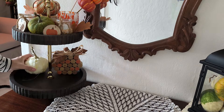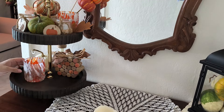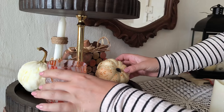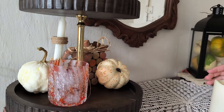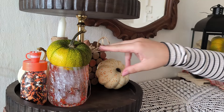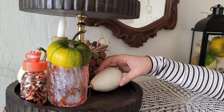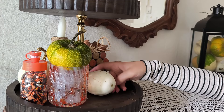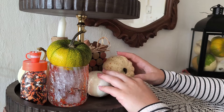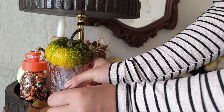When it comes to my fall decor collection, I don't really have much. If you want to see all of my fall decor, I did film a video on that — I'll link it in the description box below. But when I compare all of my fall decor to other people here on social media, I have close to nothing, and obviously I wish I had more.